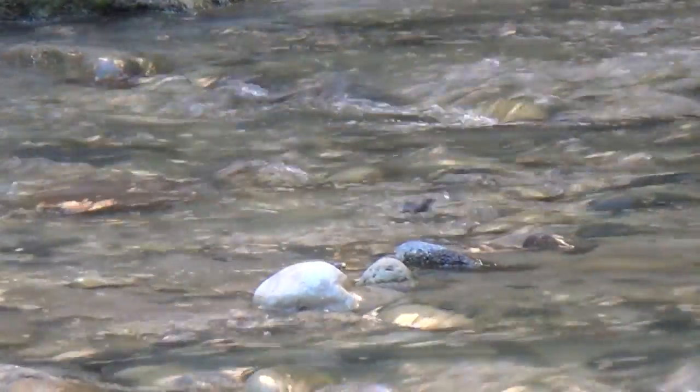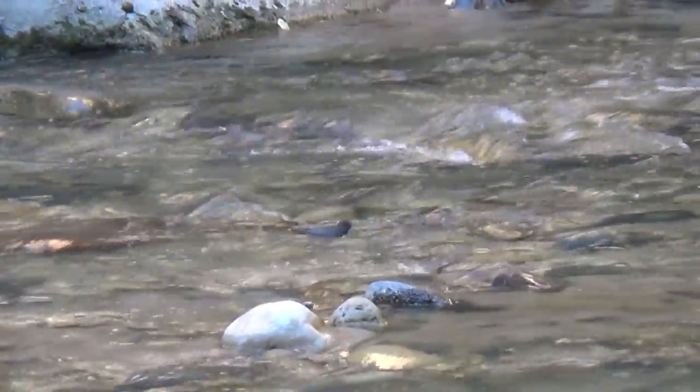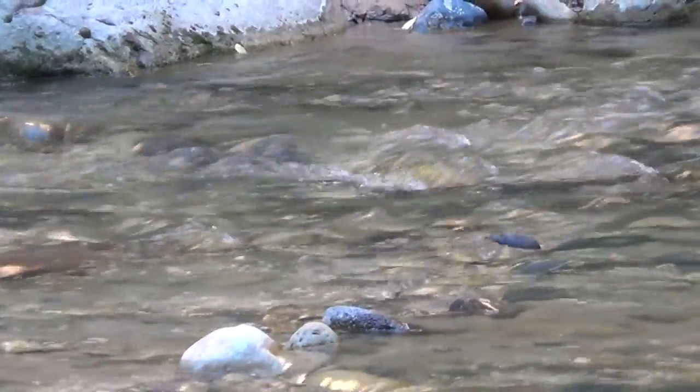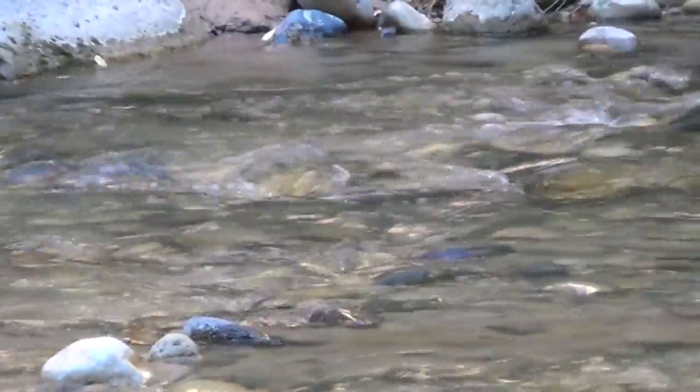It's easy to explain why the American Dipper dives and dips underwater — the Dipper's main source of food is aquatic invertebrates, or insects. But why it bobs up and down out of the water has puzzled ornithologists for quite some time.